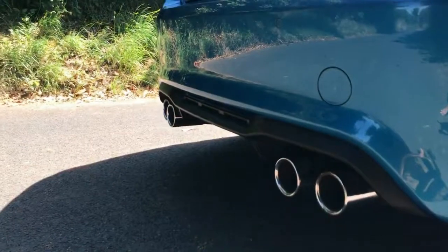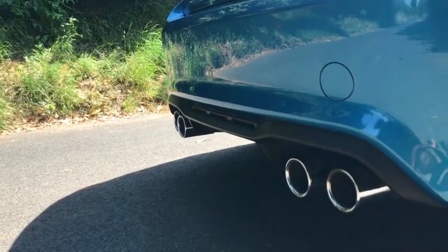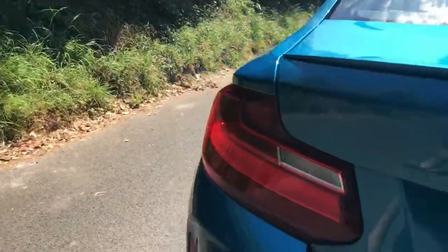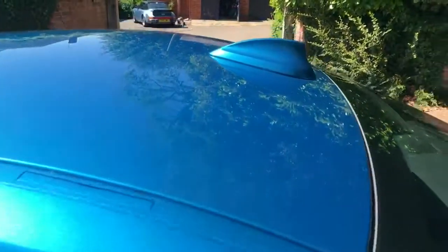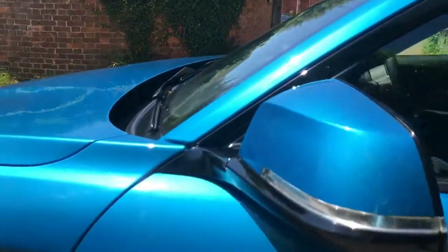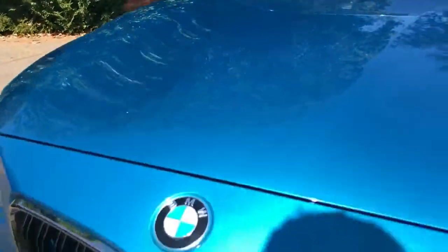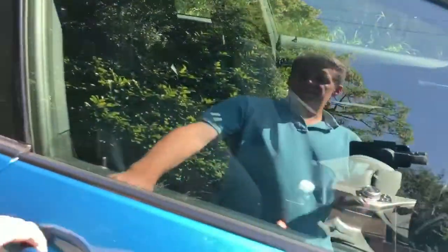Lovely exhaust pipes there — twin exhausts on each side make a fantastic noise under load. You can see the tyre there with plenty of life left in it. There are rear parking sensors, the now infamous shark fin aerial, indicators in the wing mirrors, and the BMW kidney grille.